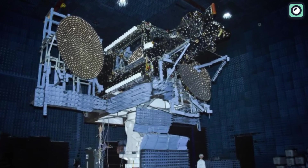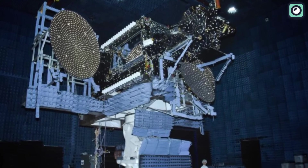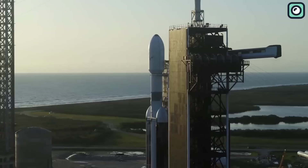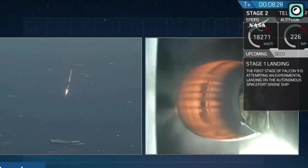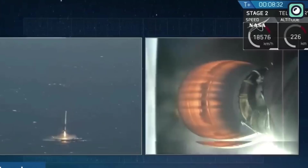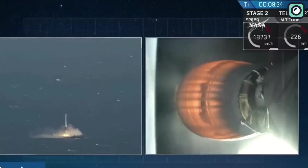Weighing over nine tons, it's the heaviest geostationary communications satellite ever launched. Over the years, SpaceX has performed numerous successful drone ship landings, particularly with Falcon 9. However, a simultaneous landing of two boosters on drone ships is something SpaceX has never done before.